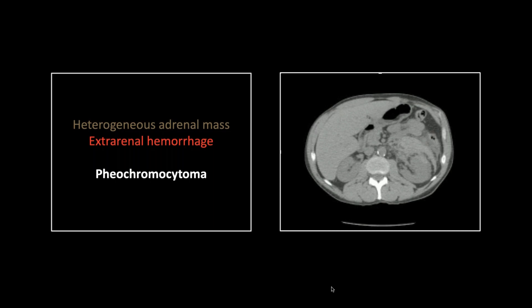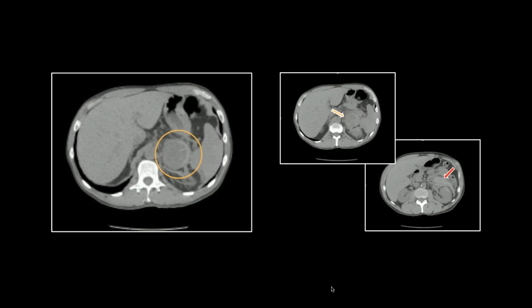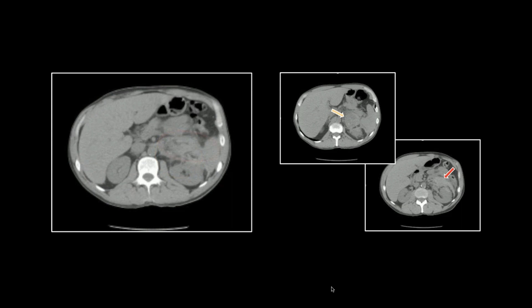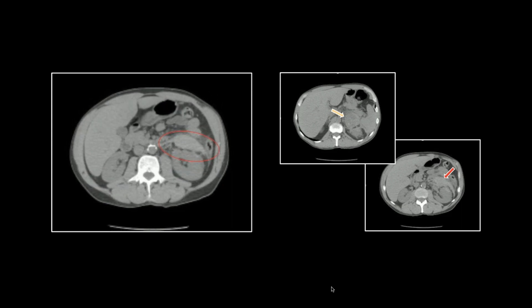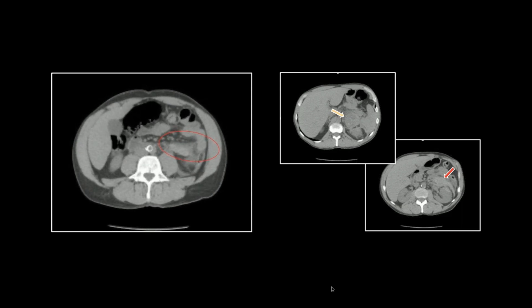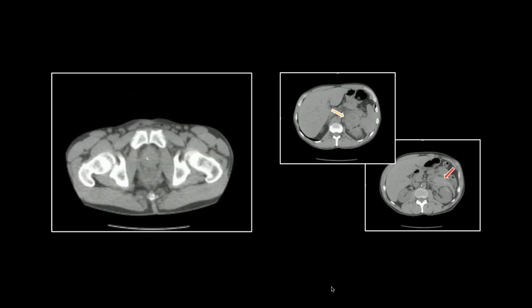And those are the classic characteristics of the pheochromocytoma. These masses have a tendency to necrose and to hemorrhage, and that is exactly how this one presented. So you can see the mass, separate from a large acute hematoma that's developing there — clearly a hyperdense fluid collection.